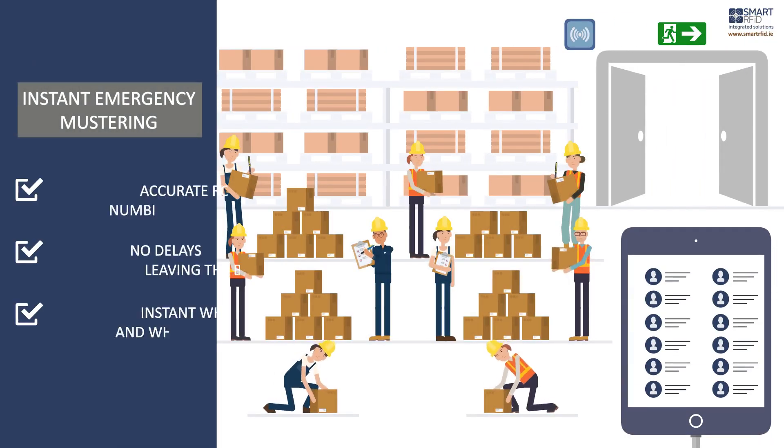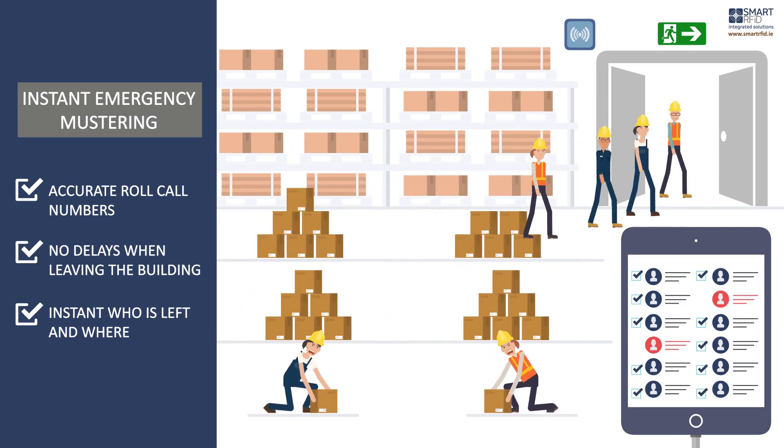Instant emergency mustering. Accurate, no delay recording of people leaving.